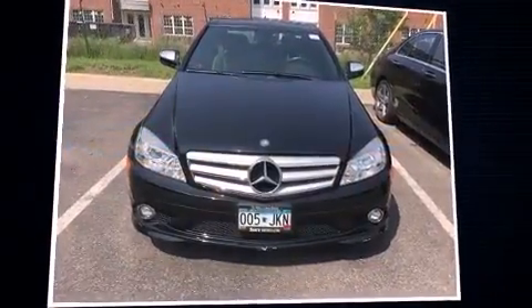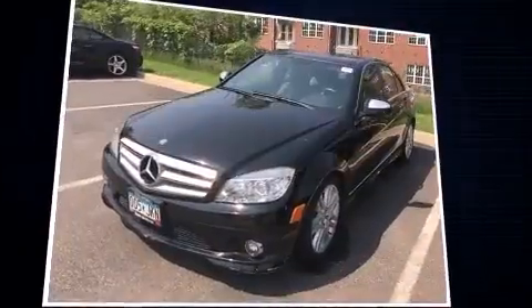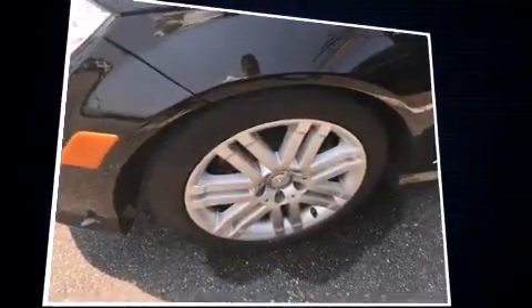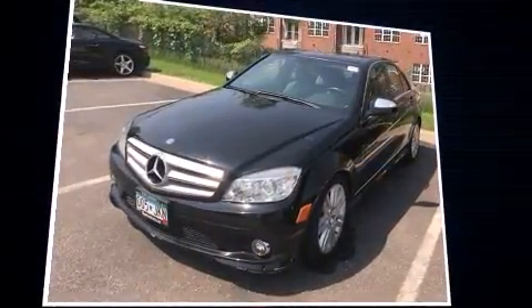The 2009 Mercedes-Benz C-Class. This four-door, five-passenger sedan is still under 75,000 miles. Under the hood, you'll find a six-cylinder engine with more than 200 horsepower. And for added security, dynamic stability control supplements the drivetrain.